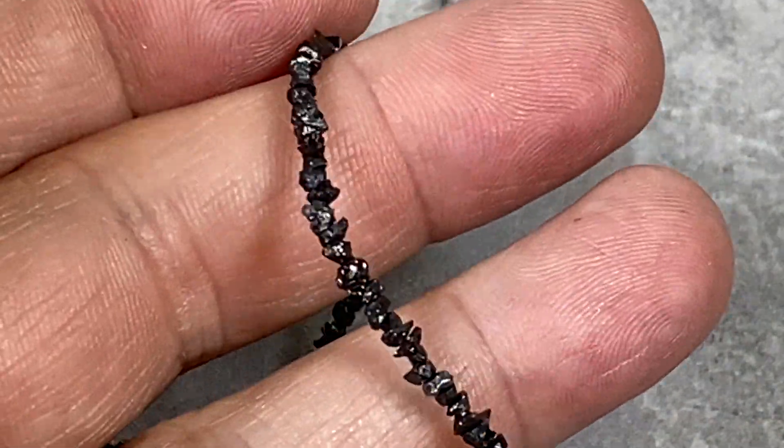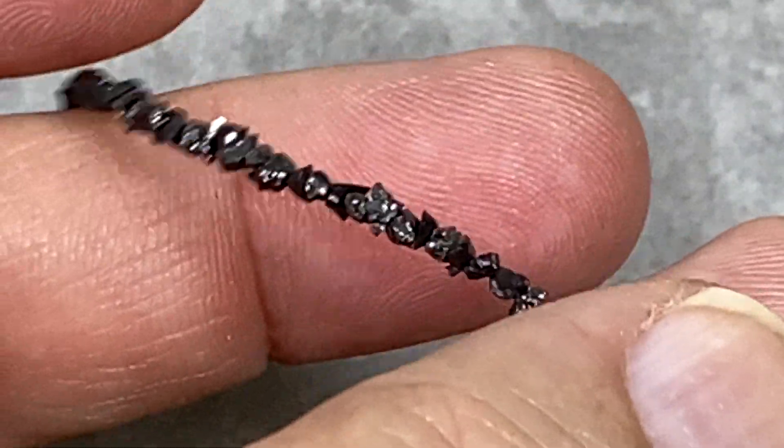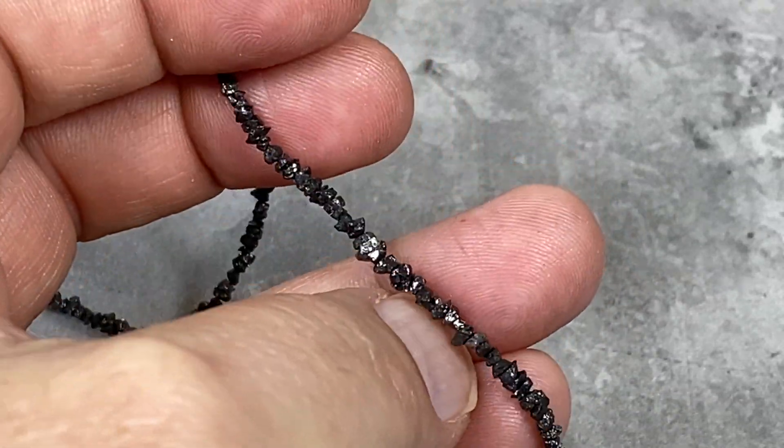Then I've got one strand of diamond chips — small chips. We're going to offer all of these at a really good price.